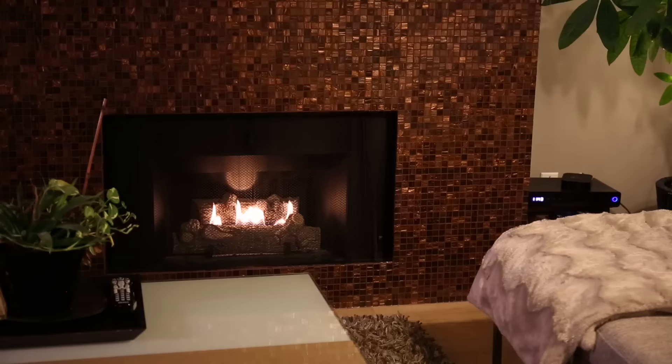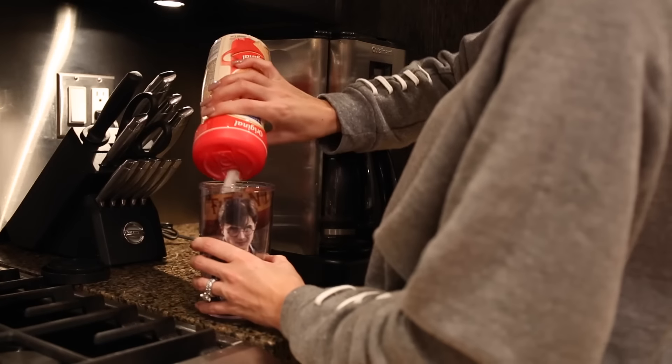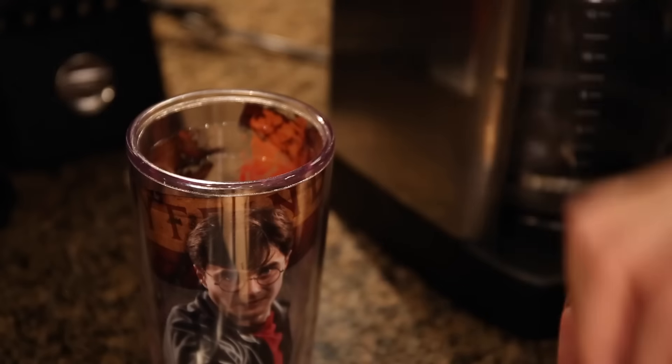I wanted to do a fall themed video for you guys, but I wanted to show you what my fall nighttime routine would be, so I'm gonna bring you along to get unready with me. So the first thing I do every school night — or work night — is I prep Matt's coffee for him, so that when he wakes up in the morning all he has to do is pour it and go out the door.